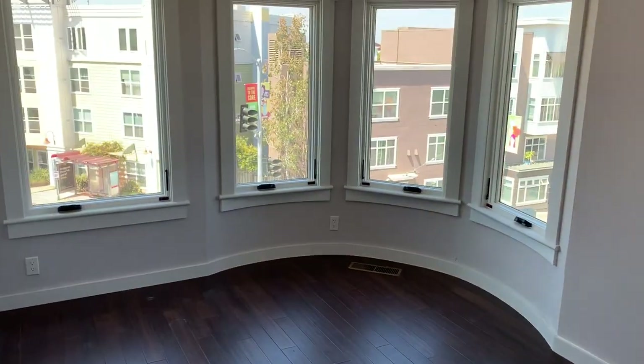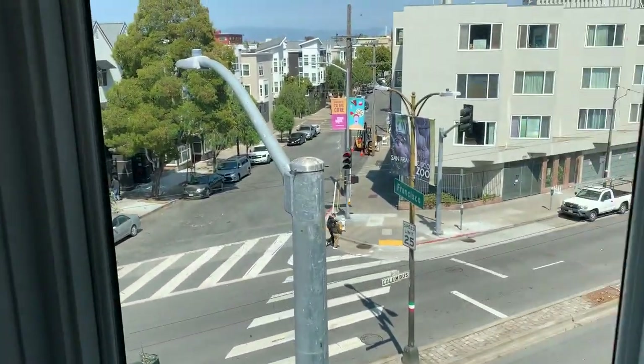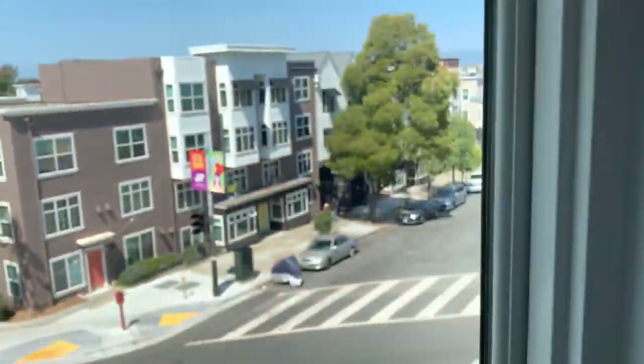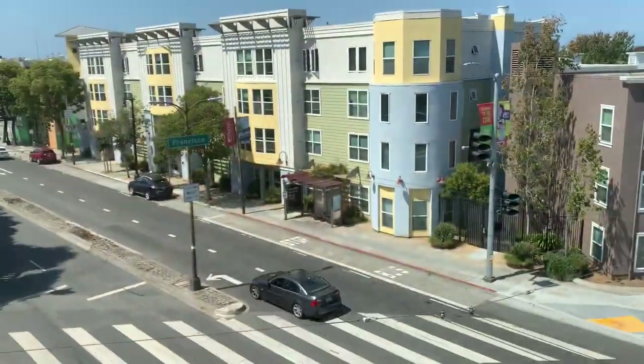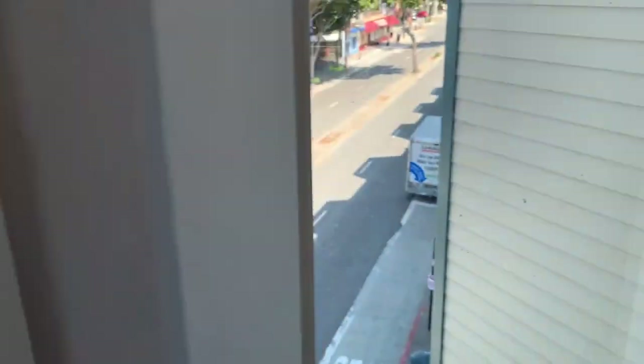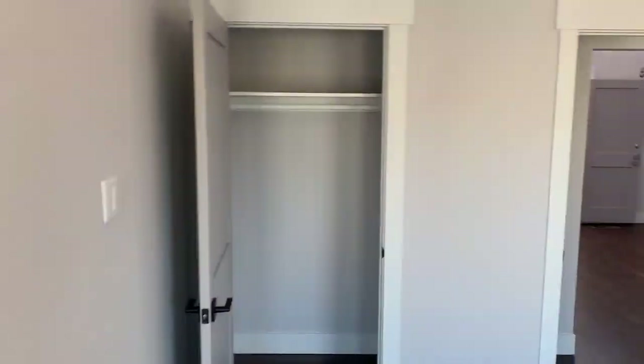The third bedroom is even better. It has a rounded window that's been all redone with modern windows — that's hard to find. You can see a little shot of the Bay Bridge, the hills, towards the marina, and you can see the cathedral there too. And a nice closet.